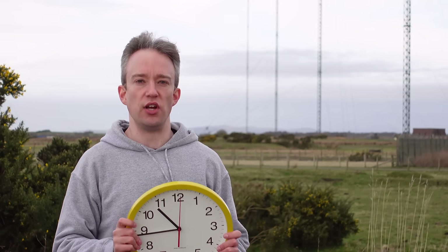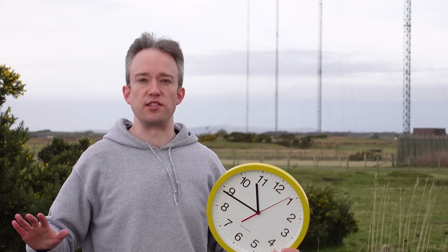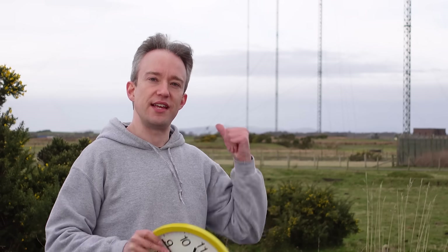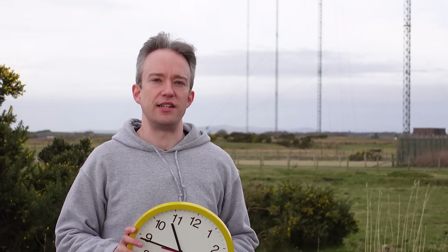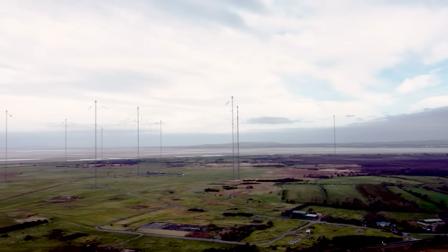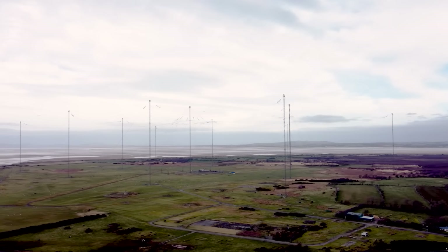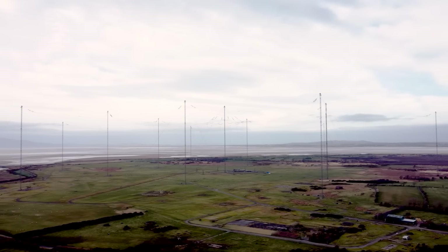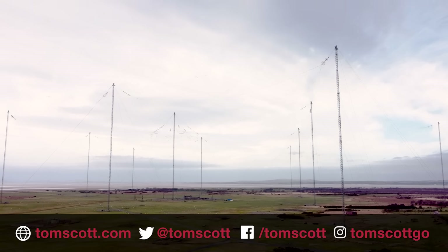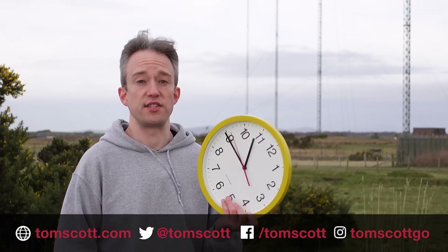So why is this radio signal still important when accurate timecode is available from so many places, including GPS satellites? The NPL team had a serious answer: time is an invisible utility. It underpins digital infrastructure — the synchronisation of the energy grid, telecom networks, and finance. We are so dependent on GPS and other constellations, but those signals are easily disrupted — it's the equivalent of a light bulb on the moon. One of the things NPL is doing is ensuring that the UK is resilient for the future.